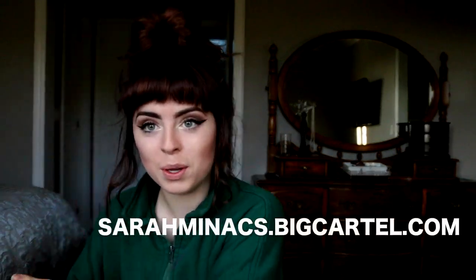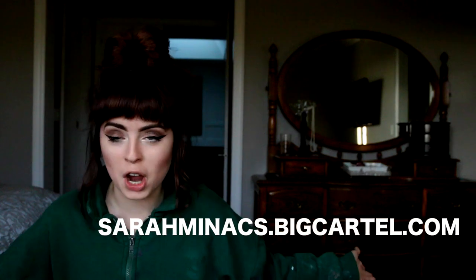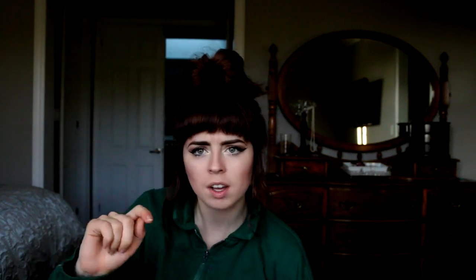To purchase my prints you can go to sarahminix.bigcartel.com. It's a very simple procedure — you just click on the picture you want, select your size, and it's all done through PayPal.